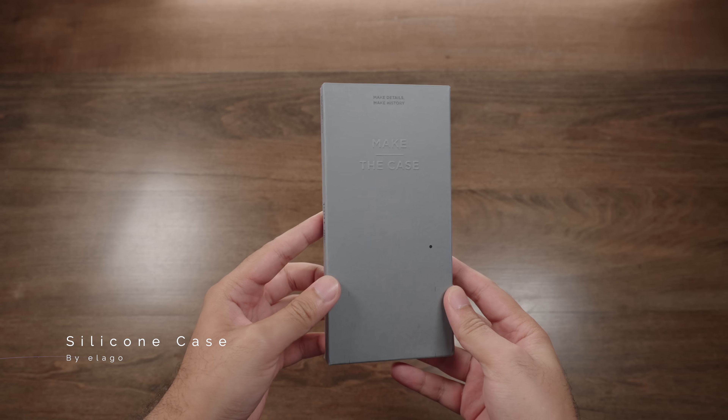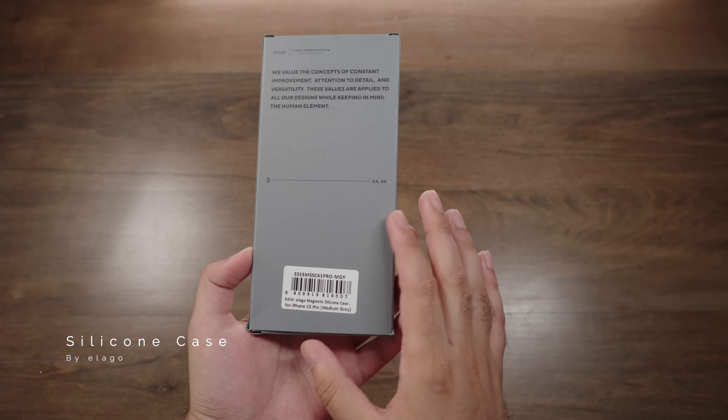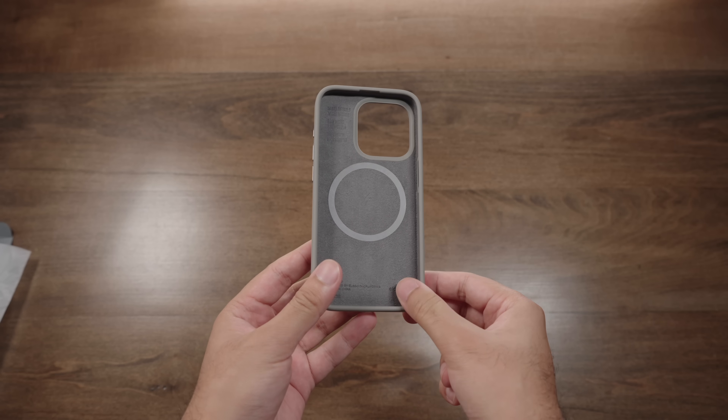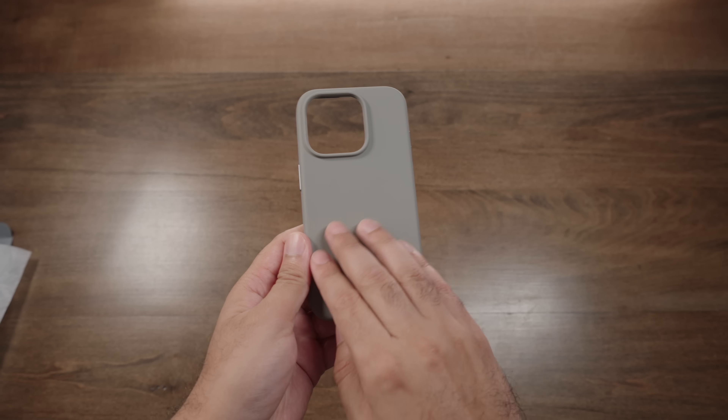Why would you possibly buy the Apple Silicon case when you can get this far cheaper case from Alogo that has the same build quality as the original Silicon case, arguably even better? The first thing you'll notice is that the gray tone here perfectly complements the natural titanium finish of the 15 Pro.